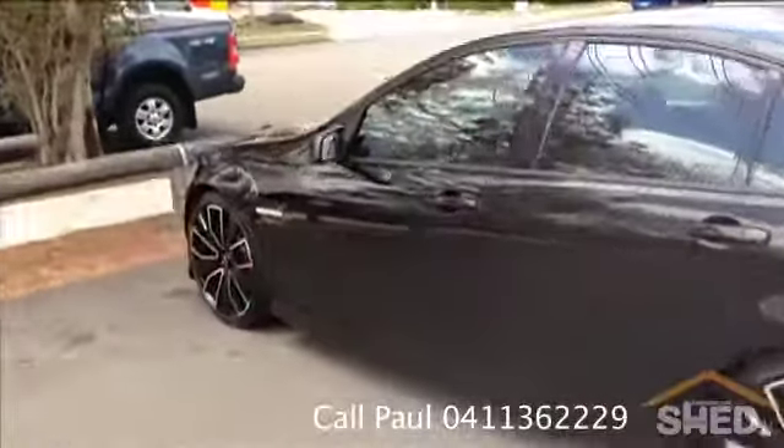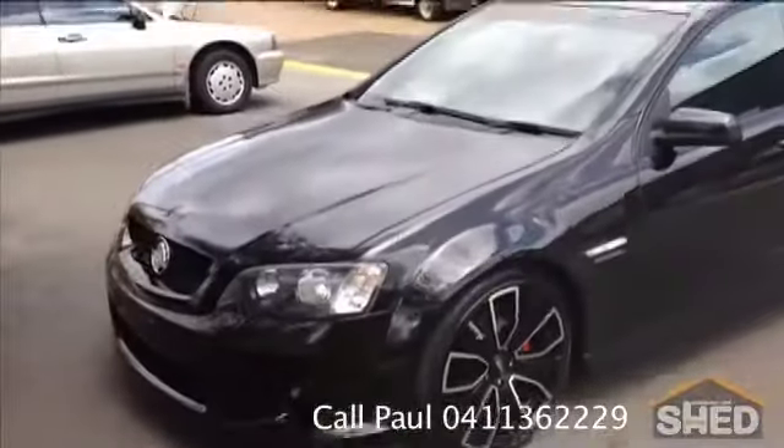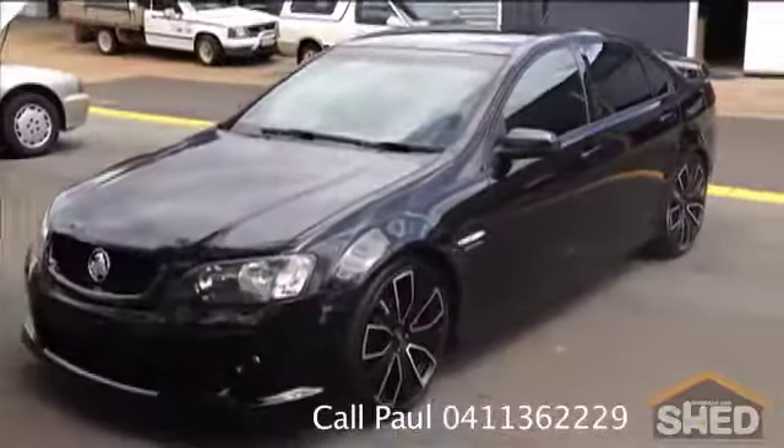Really good condition inside and out. Manual — six-speed manual, if I didn't already mention. Drives like a dream. I really enjoy it.